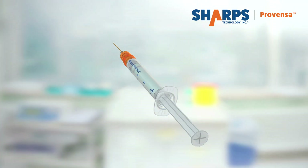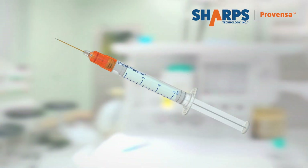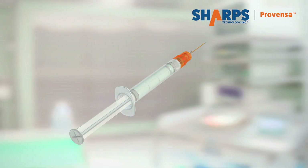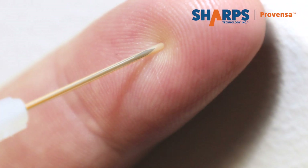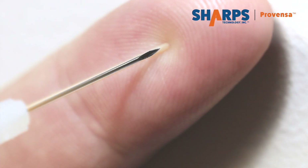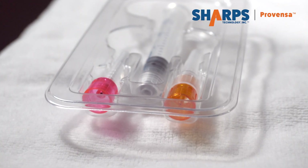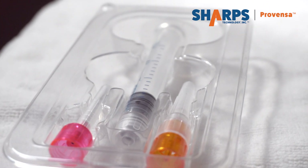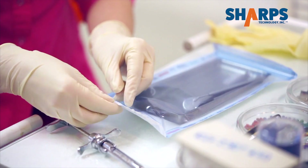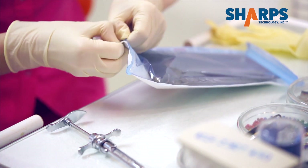Sharps Provenza provides an extraordinary level of safety and ultra low waste to maximize the number of doses available for life-saving vaccines and medication. The Sharps Provenza safety shield is incredibly smooth compared with ordinary steel needles. It is packaged with a convenient 18 gauge draw needle in an easy-to-open blister pack, eliminating the time and cost spent finding and opening additional needle packs.